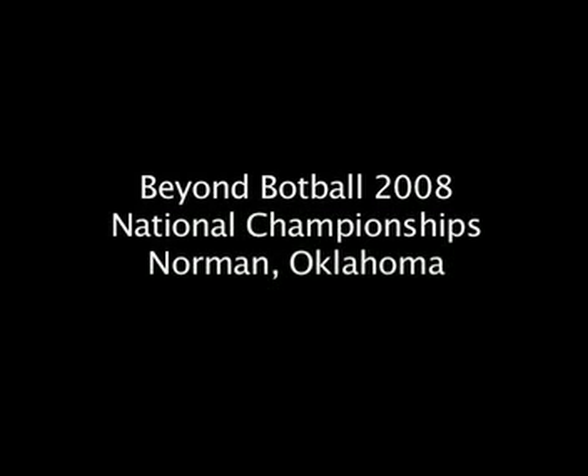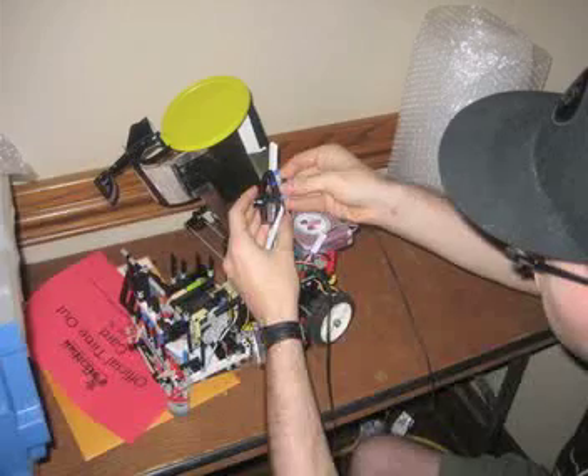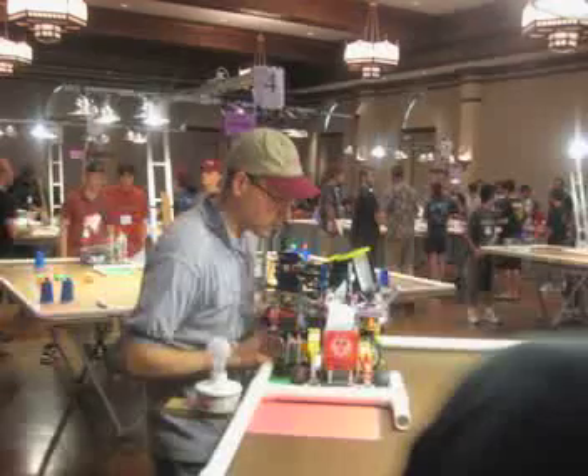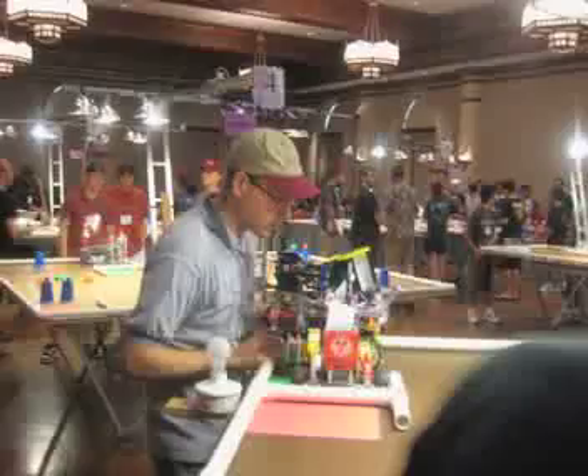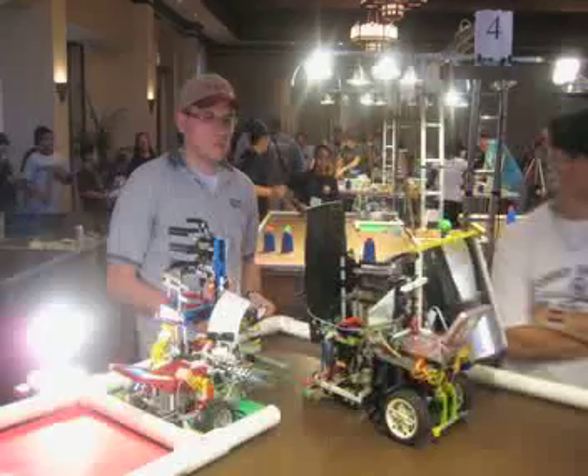This is a video about the Beyond Botball competition that took place in the summer of 2008. This is Al Kozo working on one of the bots for the seeding round of the tournament. The tournament took place in Oklahoma City, and here is Al Kozo getting ready with the two bots that were primary to our success.